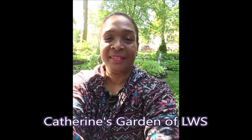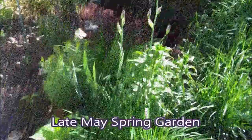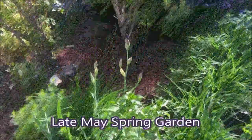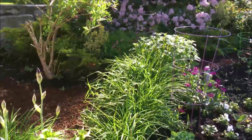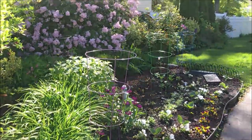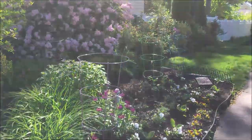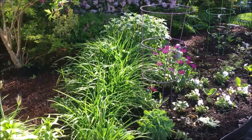Hello and welcome to Catherine's Garden. This is my late spring May garden, and it is experiencing a special transitional time. Shades of purple dominate the front garden, which has just received a makeover. The tulip leaves have been removed and fresh mulch graces the pathways.